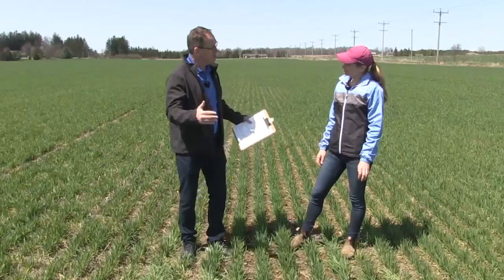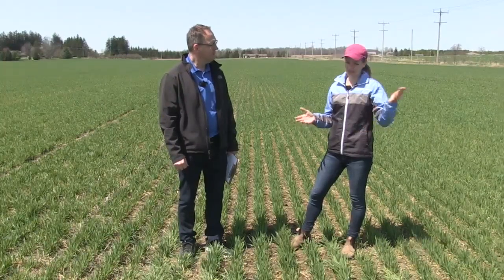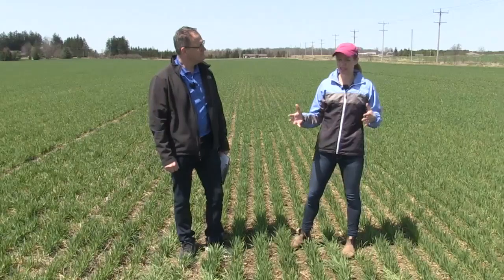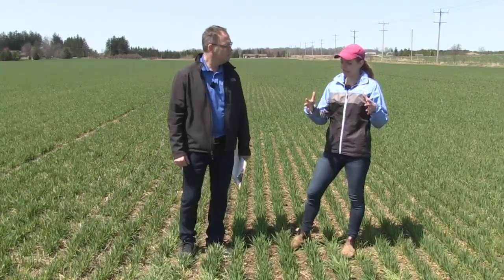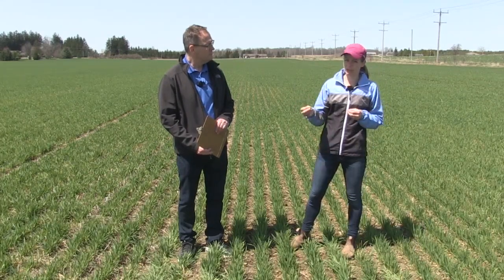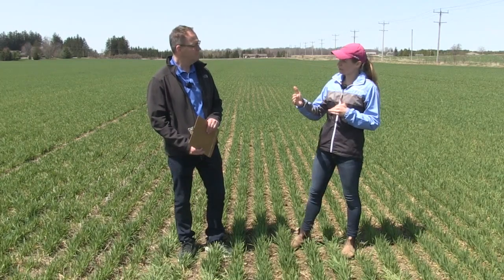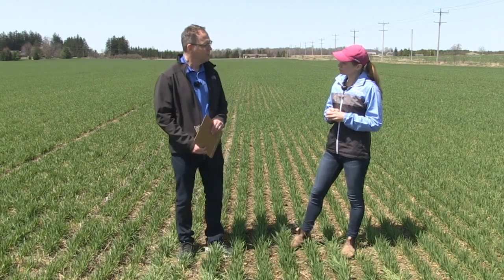How late can we apply - what growth stage can we go to? Last year we weren't as warm and had a lot of late frosts, making it hard to find that window to get the job done, especially going north of Guelph. A lot of PGRs went on after the optimal window of growth stage 30 to 32. In previous work Syngenta's done, we did see value in that later application. I'm very comfortable with applications up to growth stage 37 - getting that stem strong before that point will still see good value.